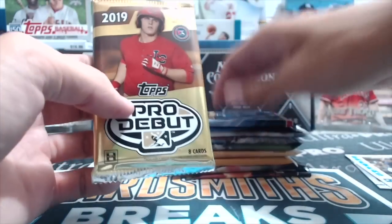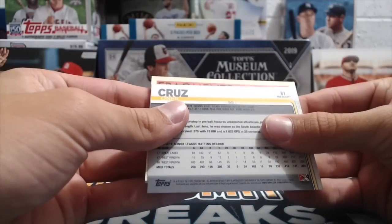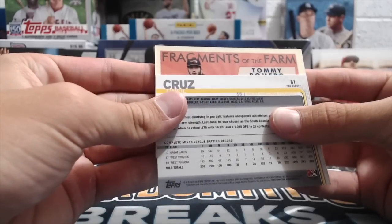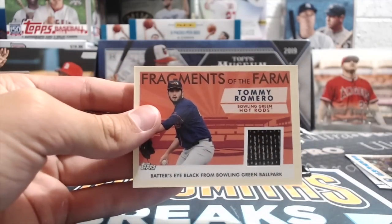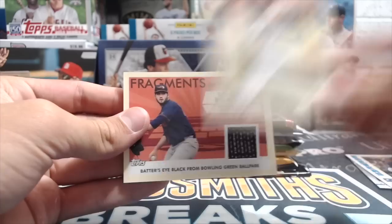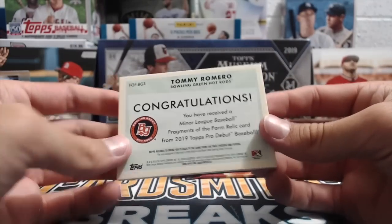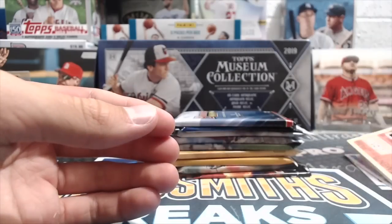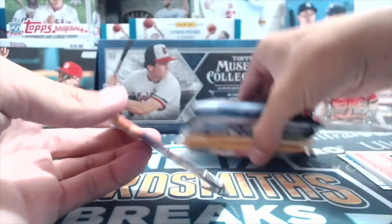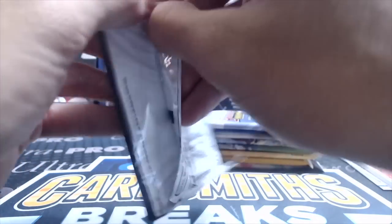Next up, '19 Pro Debut — super fun product, I love Pro Debuts. This is out of a hobby box. There's a thick card in here — oh sweet, Fragments of the Farm! Tommy Romero, Batter's Eye Black from Bowling Green Ballpark — they cut it out of the batter's eye at the ballpark. Not numbered, but these relics are always interesting. Pro Debut is kind of an underrated product; it's fun, the value isn't too crazy, and it's not expensive compared to others.